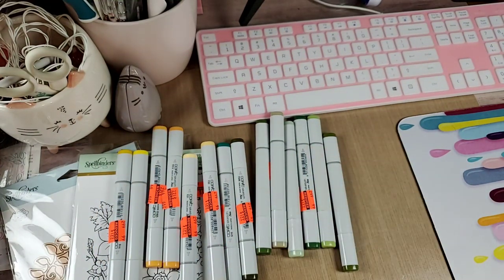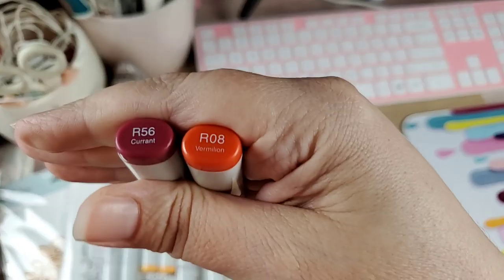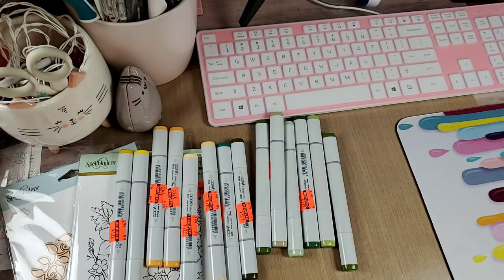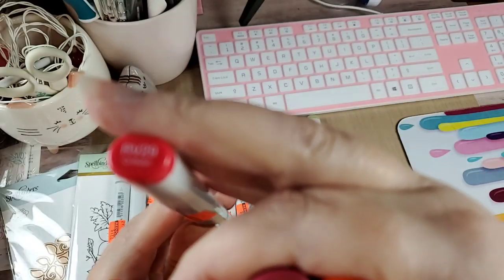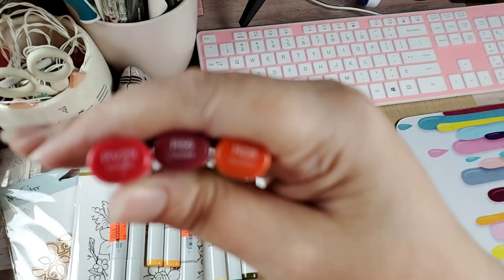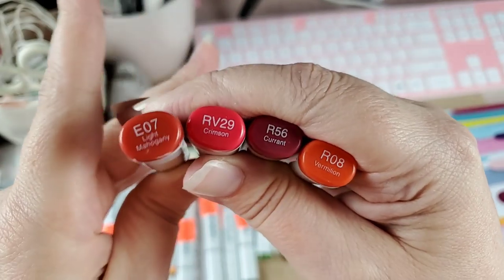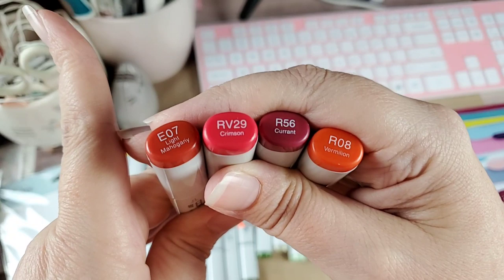Moving on to reds — I didn't get a lot but I'm happy with the ones I got. The actual reds I got are R56 and R8, which are Currant and Vermilion. Then I got RV29, which is Red Violet, called Crimson. And then there's E07, Light Mahogany — that's an earth tone but if you look at it, it goes more with the reds than the earth tones.